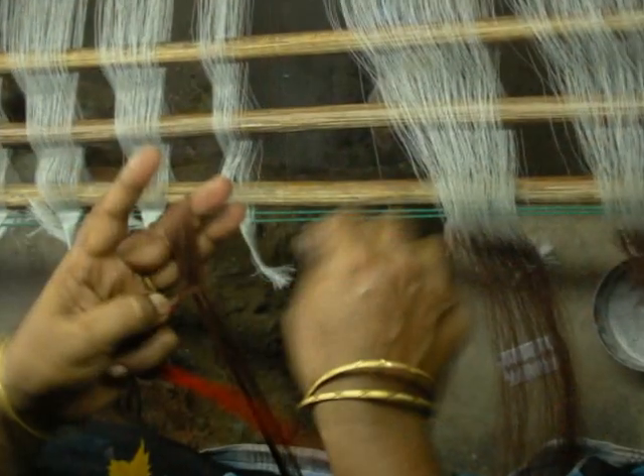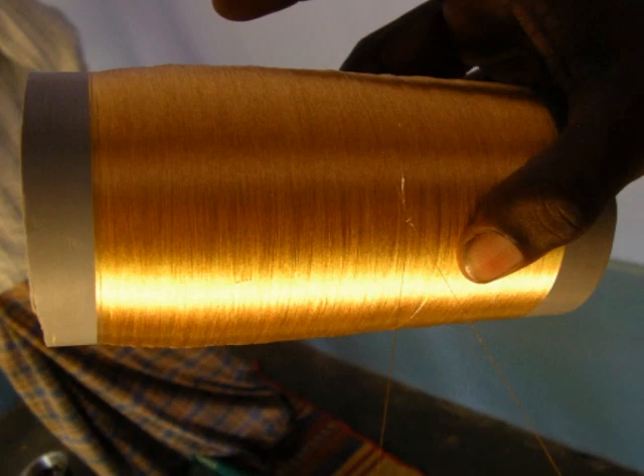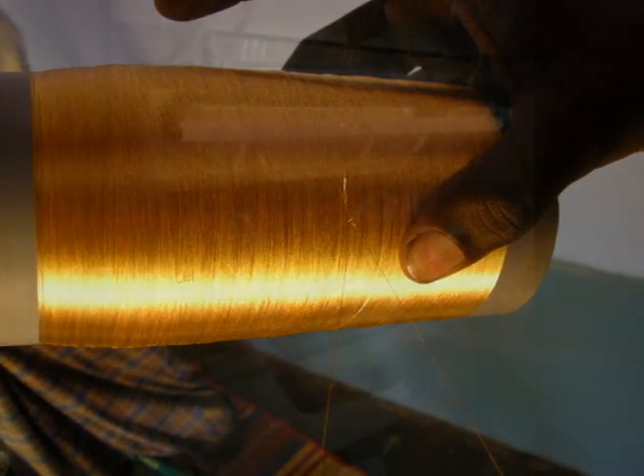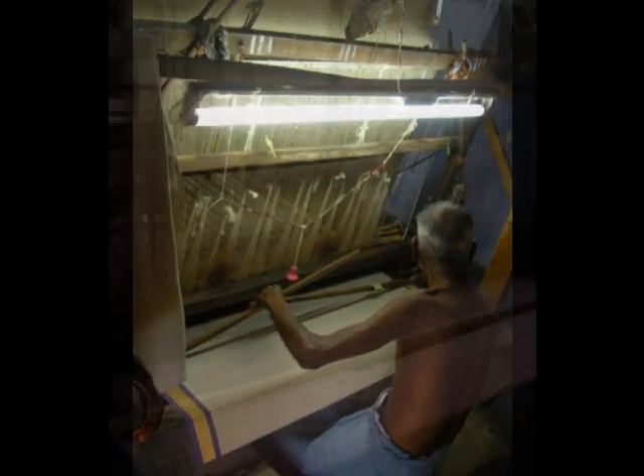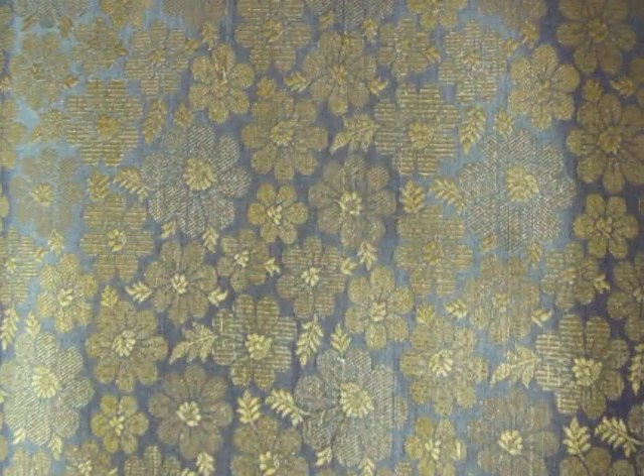The silk yarn is then woven in hand looms or power looms into beautiful fabric. Gold-plated silk yarn is called zari, which is used for decorating gilt work on sarees and other fabrics. Thousands of cocoons are needed to make a saree. Next time you see a silk saree, remember the tiny silkworm and its sad story.